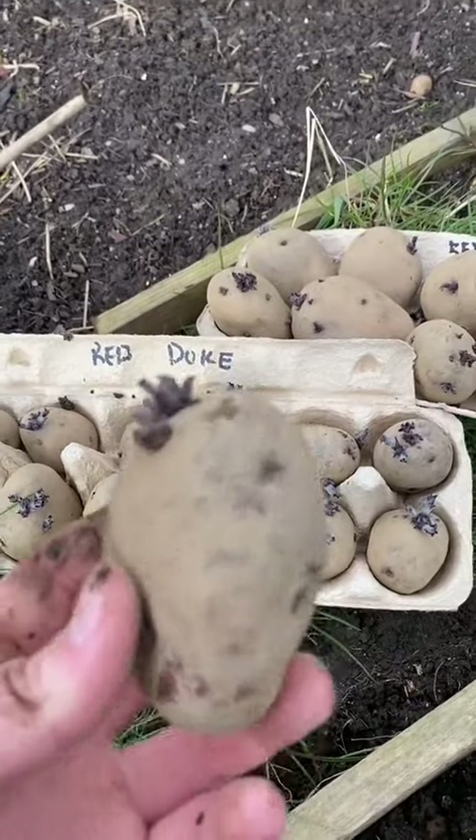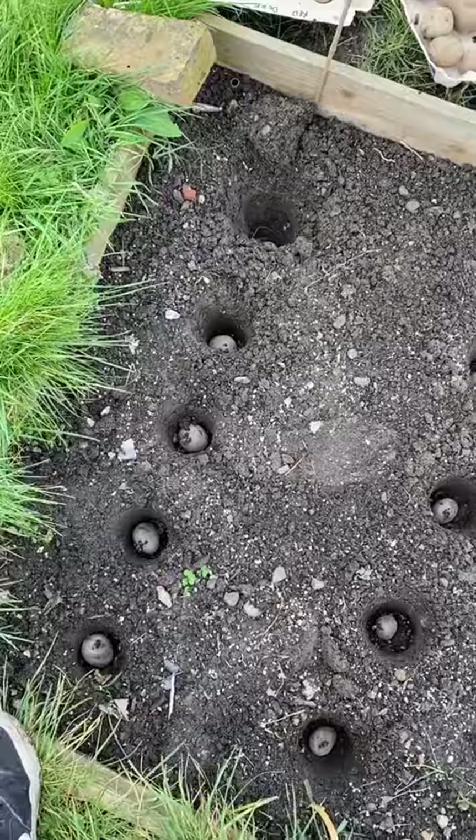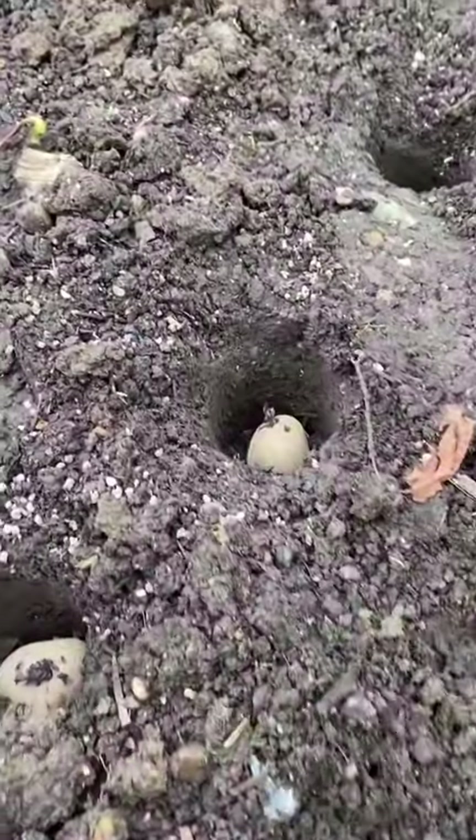Then I planted out my first potatoes of the year. First earlies are the first ones to go in the ground and I did Red Duke of York and Maris Bard.